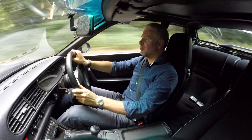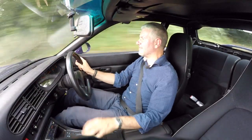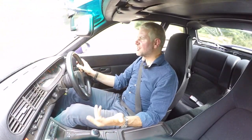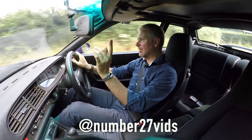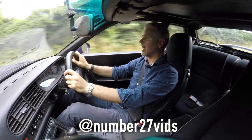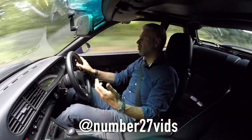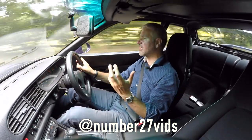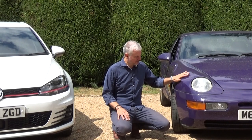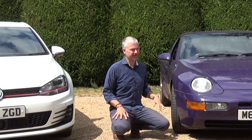Thank you all for watching. Please subscribe, leave comments — it really helps. Follow me on Instagram at number27vids for behind-the-scenes content and previews of what's coming in the next few weeks. Thanks for watching, see you soon.